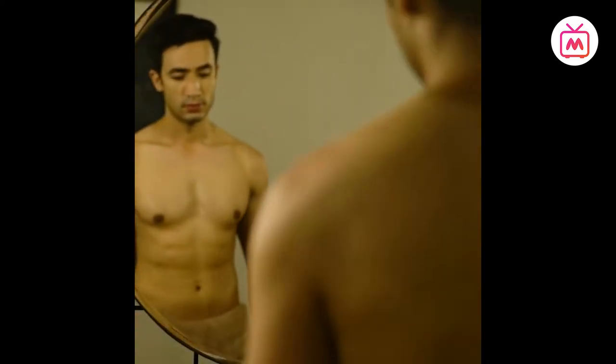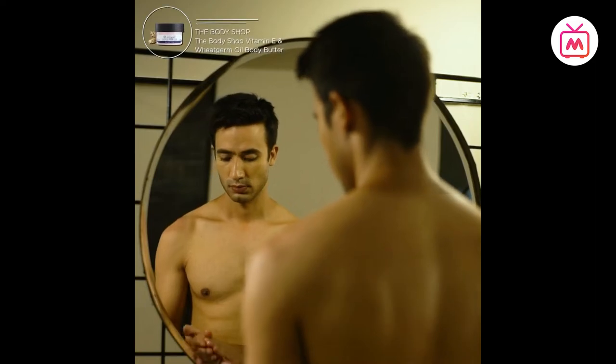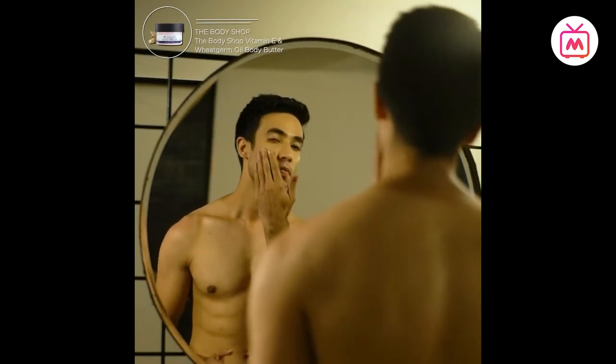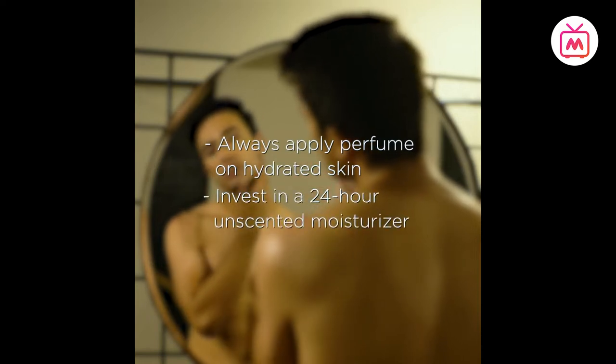The key is to always apply your perfume on hydrated skin. Invest in a 24-hour unscented moisturizer to prevent dehydration, because the longer your skin stays moist, the longer it will hold the scent.